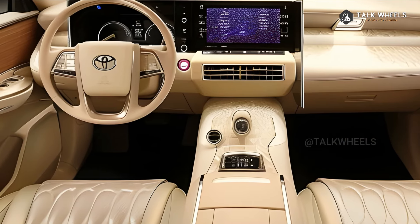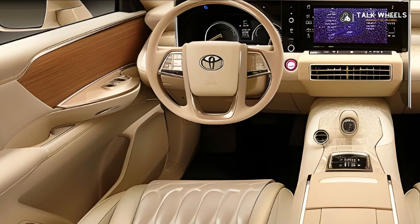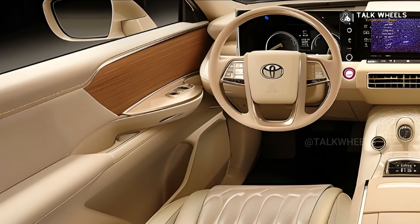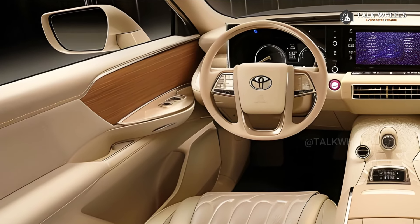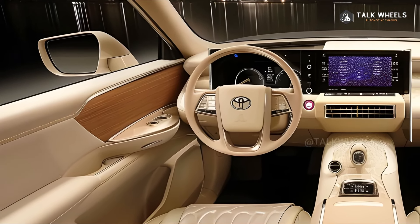Hybrid version: Because of how the car market is changing, Toyota is likely to release a hybrid version that combines raw power with care for the environment. In line with current goals for sustainability, this hybrid system will make vehicles use less fuel and put out less pollution.